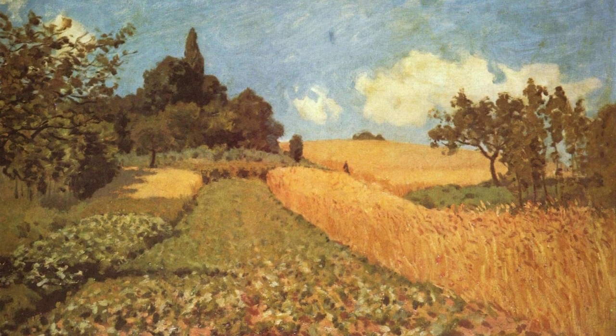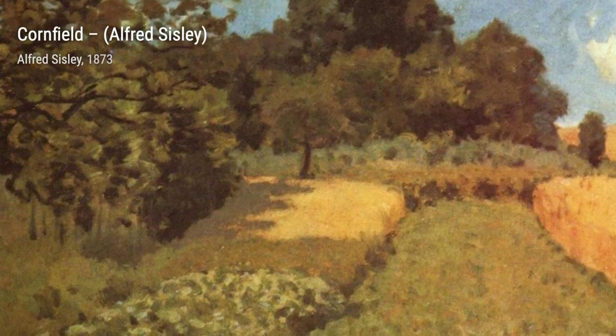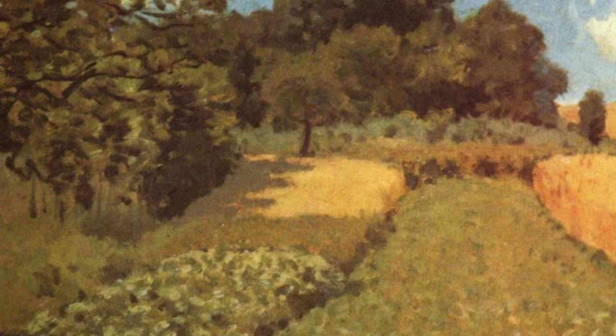Moving on to Cornfield, Sisley showcases his talent for capturing the essence of nature. The painting portrays a golden cornfield, with each stalk meticulously painted to create a sense of depth and texture.